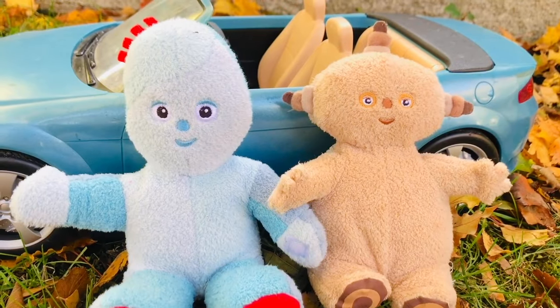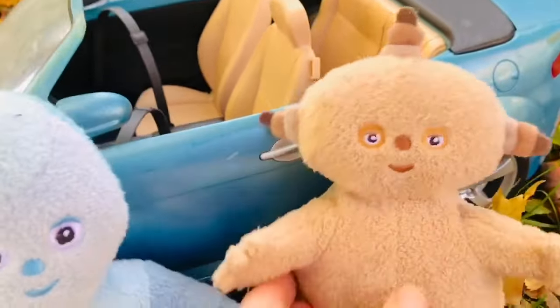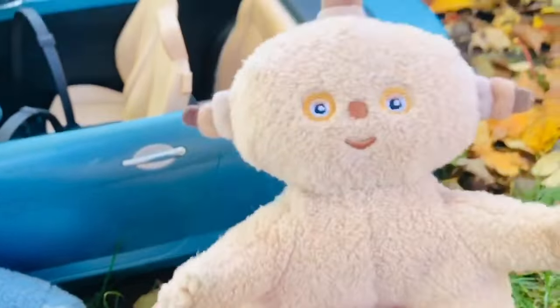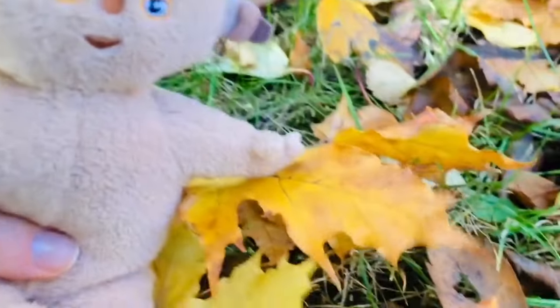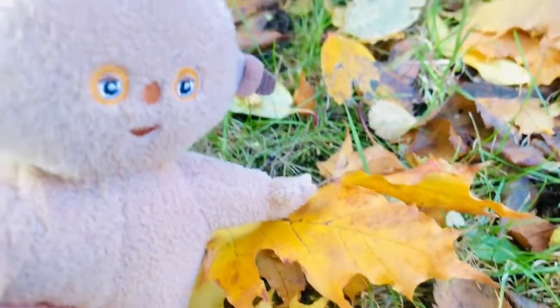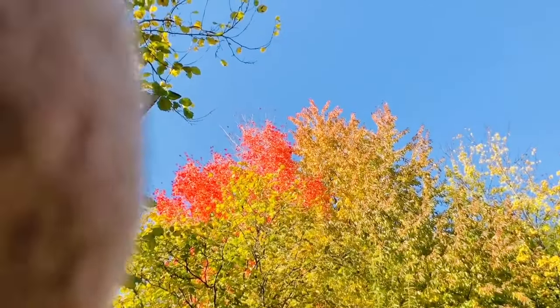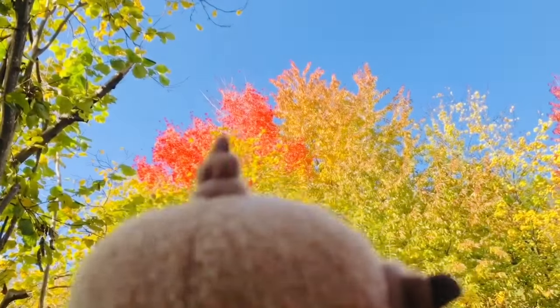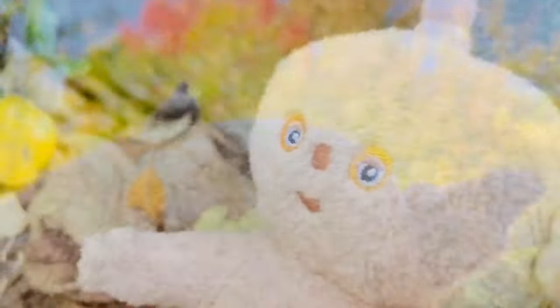Hello and welcome to Tiny Treasures. We are here with Iggle Piggle, Mop Mop, and Makka Paka. It's a beautiful fall day and Makka Paka loves to look at the colorful leaves. Look at this bright yellow one Makka Paka found. Can you find any red leaves, Makka Paka? I see a tree with red leaves — maybe some have fallen to the ground. Let's get a little closer to the tree.